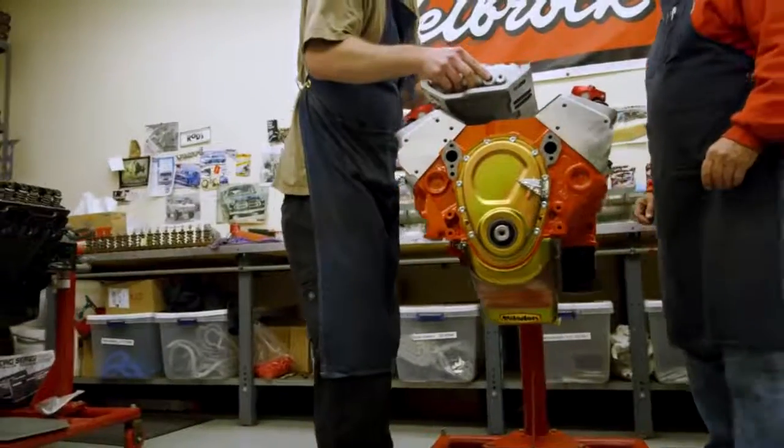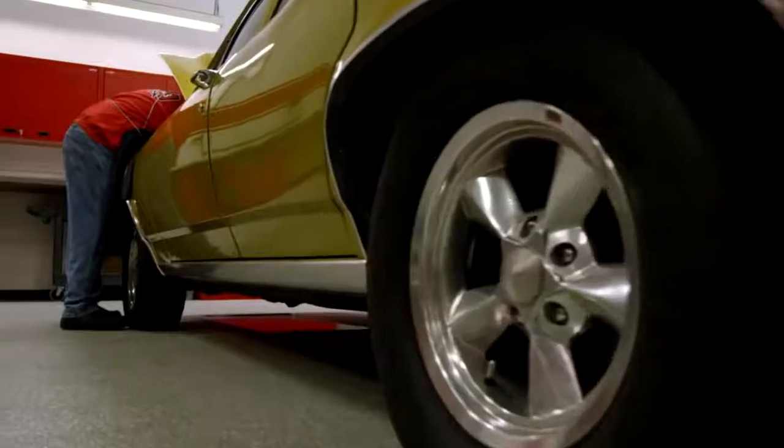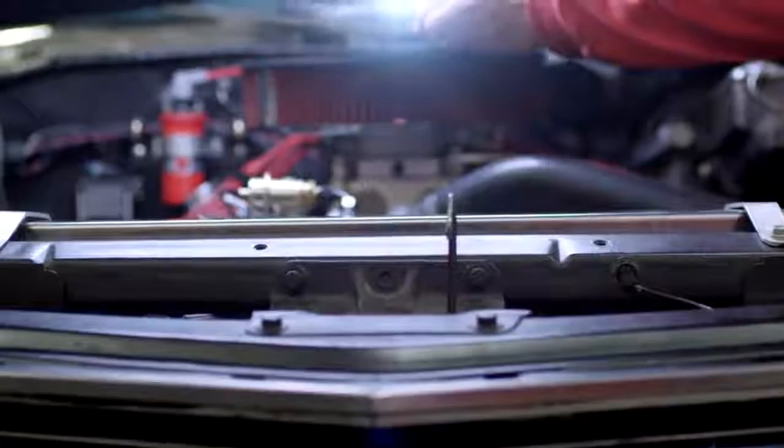Top-end kits used to be created from scratch — grabbing parts, putting them together, and hoping they work. And now we've taken all that experience from the Edelbrock R&D team and created a complete top-end kit, all in one box.